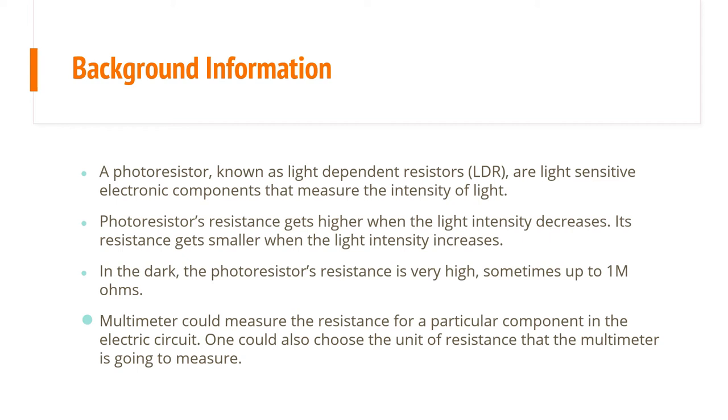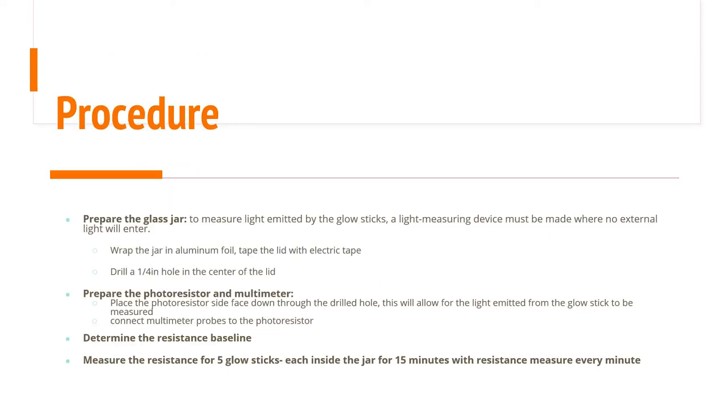To measure the brightness of the glow sticks, they had to be in a space that was completely pitch dark so as not to be affected by daylight, lamps, or anything like that. So I used a glass jar and wrapped it in aluminum foil, and taped the lid with electric tape, which made a snug, pitch-black container inside where I could put the glow stick. I drilled a quarter-inch hole in the center of the lid, which allowed me to place the photoresistor face-down through the drilled hole, with the little wires sticking out through the hole in the lid.